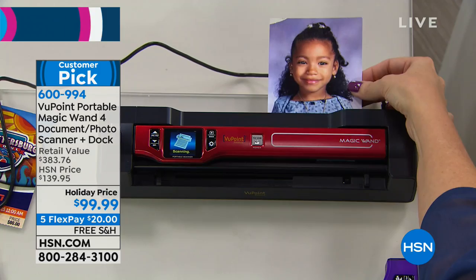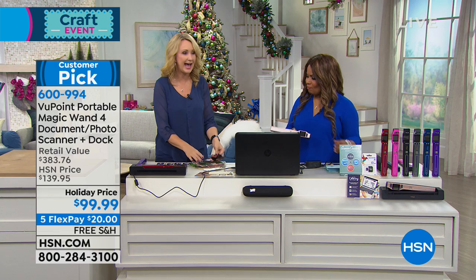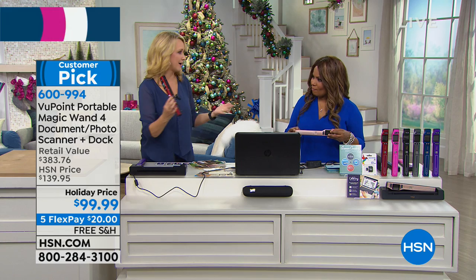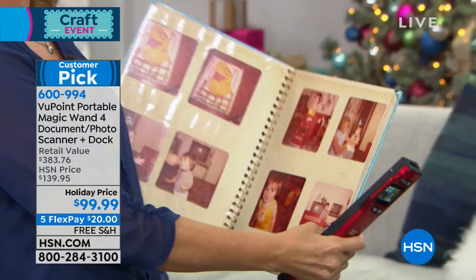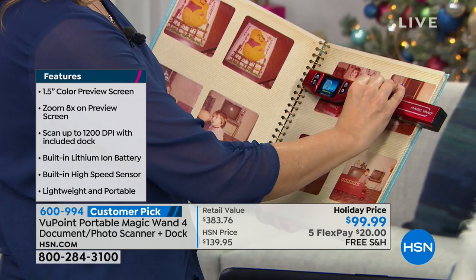Now that image has been saved to that micro SD card — the 8 gigabyte card — that we're including for you. Because we're including the dock, you simply plug it in with the cable we provide into any Mac or PC computer and you don't even need software for this at all. It's charging the battery. Then when you're ready, maybe you're going to grandma and grandpa's house, you want to digitize their photo album. This is my husband's baby book from when he was two. Look at how I'm going to be able to scan this entire page of photographs. Now I can take it home with me.